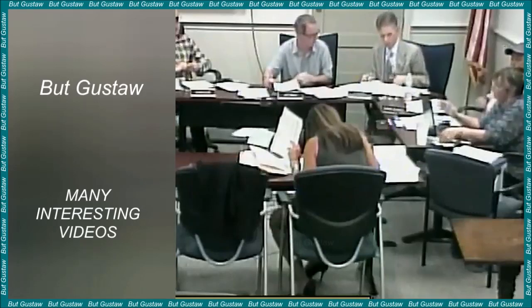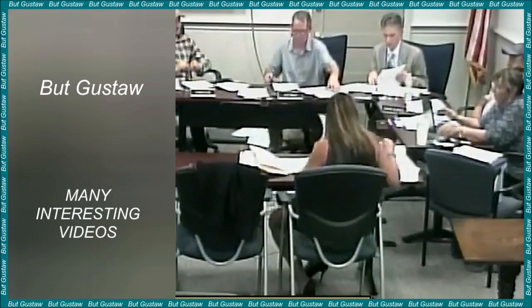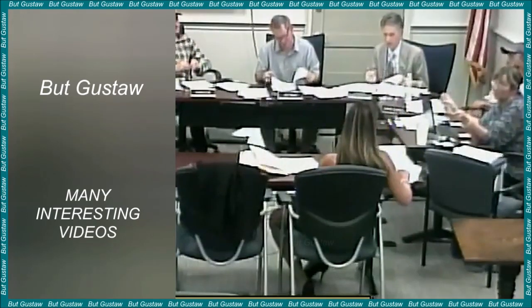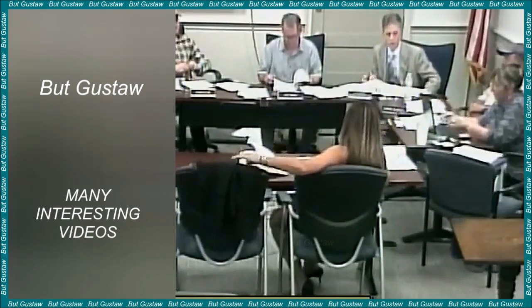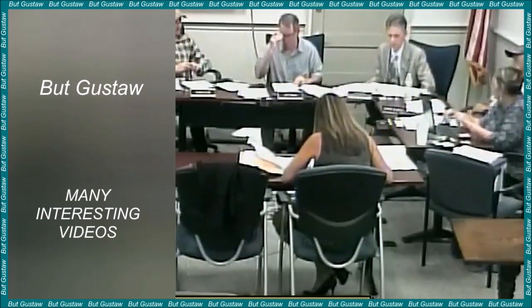Over our long history together, dogs have developed a number of bonding skills with humans. Their ability to understand human actions, demonstrated by following commands or imitating human behavior, is just one such skill. But whether dogs understand human intentions remained unclear.